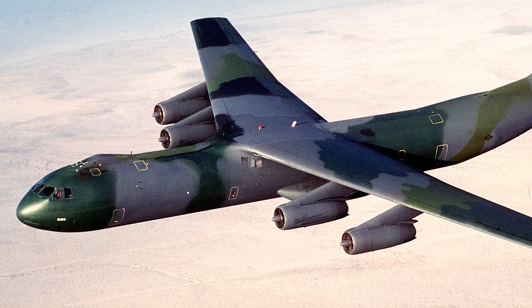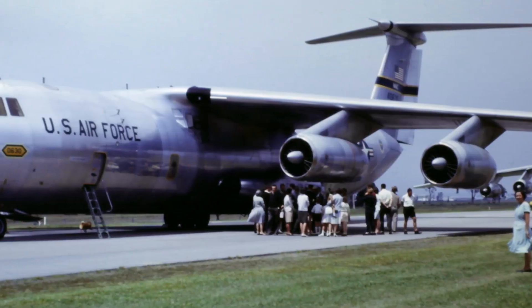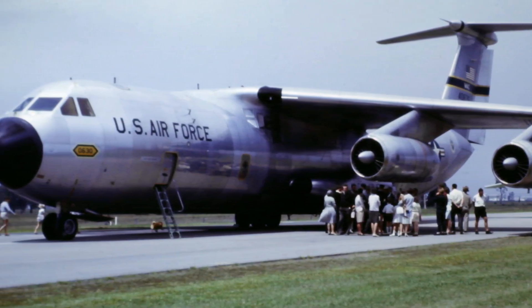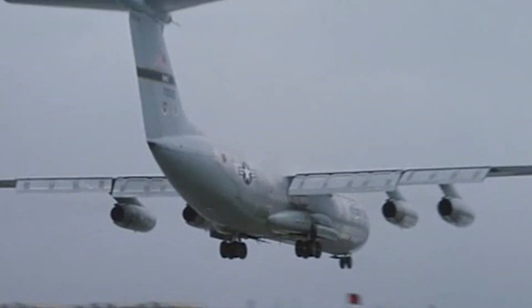The C-141 Starlifter is a heavy military strategic airlifter that was created by the Lockheed Company in the early 1960s and served in the US Air Force up until the beginning of the 21st century. Being the first jet-powered heavy airlifter, the C-141 had successfully replaced most of its predecessors and set the foundation for a new evolutionary stage of this part of the industry.